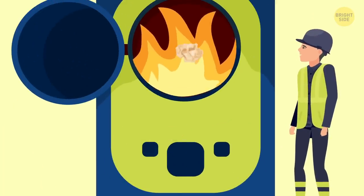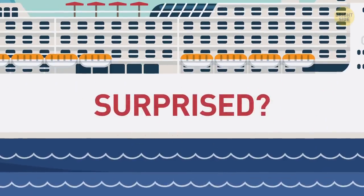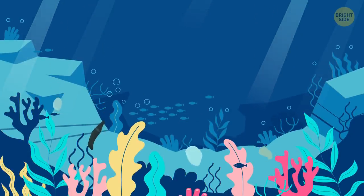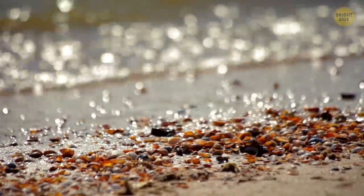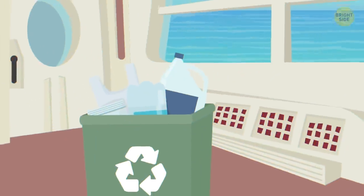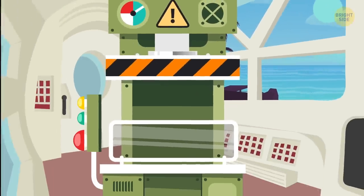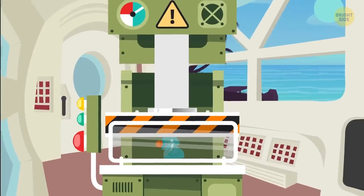Paper waste goes to a special stove where it gets burned. Metal and glass are thrown overboard — they drop to the bottom and do no harm to the sea, getting polished by water for years into the smooth pieces sometimes found on shore. Rules about distance from land are stricter for metal and glass, and in the Mediterranean Sea it's not allowed to throw them overboard at all. All plastic used on board is kept until the ship arrives at a harbor, where a special machine presses it into blocks for disposal.